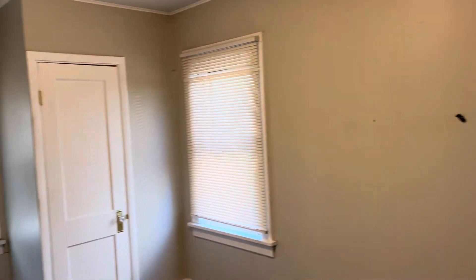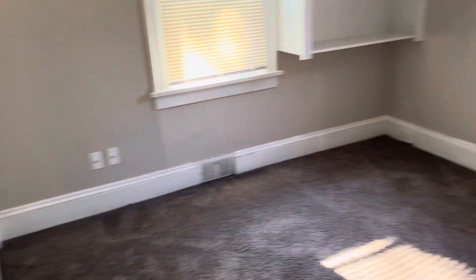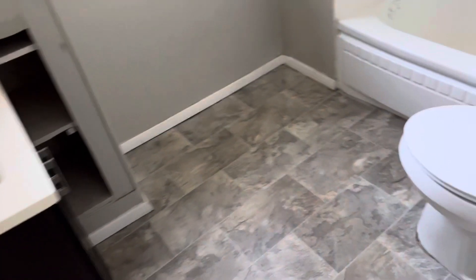Here's one bedroom. Again, this is a larger bedroom. It has two closets in it. Then you have a two bedroom, one bath on the first floor. So you have another bedroom here, and here's the full bath.